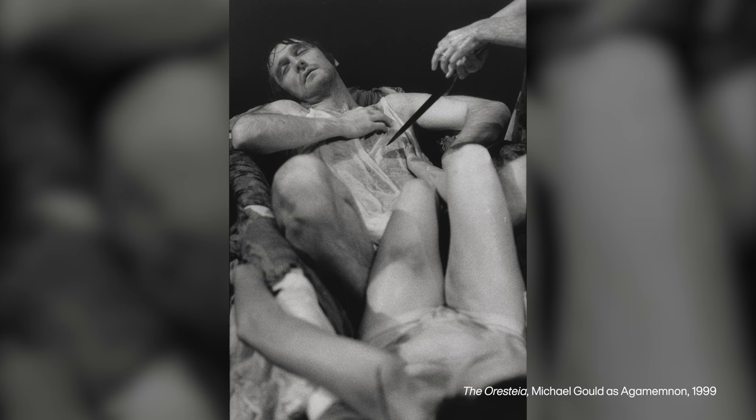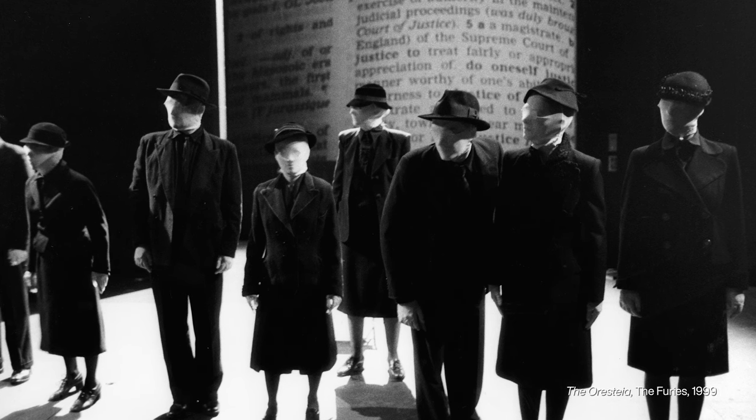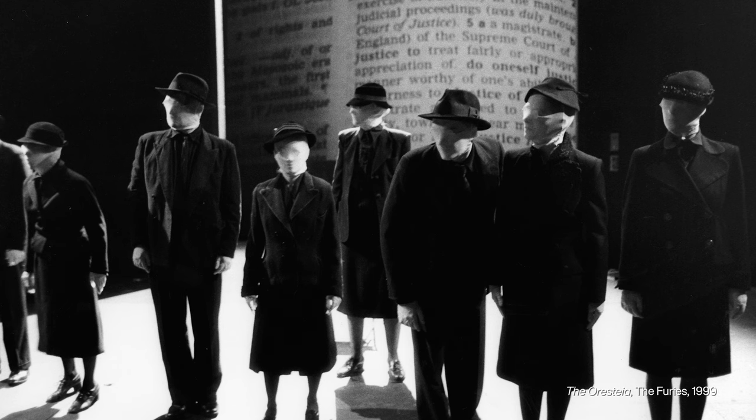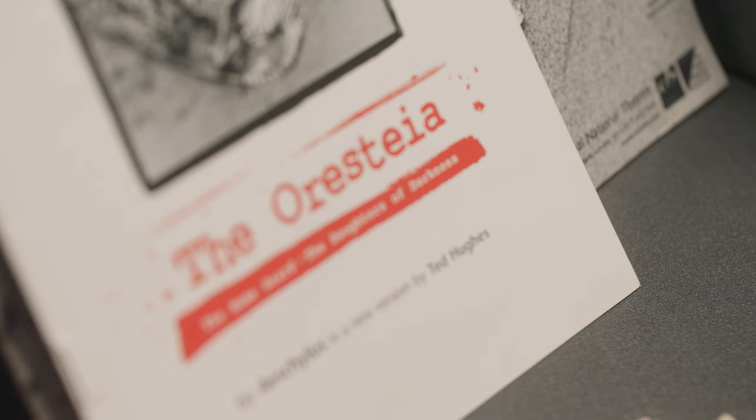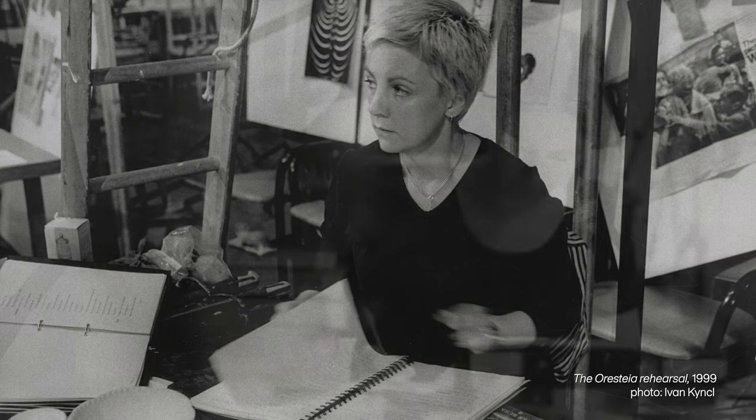Just under 20 years later, Aeschylus was back. This canonical work consists of a trilogy of plays: The Agamemnon, where the great Greek hero returns victorious from Troy only to be murdered by his wife Clytemnestra; The Libation Bearers, which tells the story of Agamemnon and Clytemnestra's children seeking vengeance against their mother; and The Eumenides, where Clytemnestra's son Orestes is pursued by the Furies, goddesses who punish all those who murder their kin. In 1999, a second production of this epic ancient Greek work was staged at the National Theatre, this time in the Cotterslow Theatre — now known as the Dorfman. The designer was Vicky Mortimer and the director was Katie Mitchell.